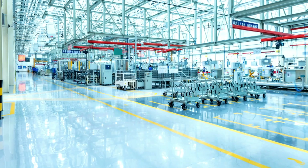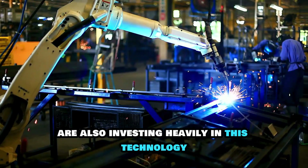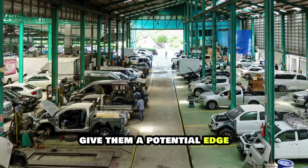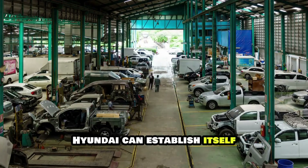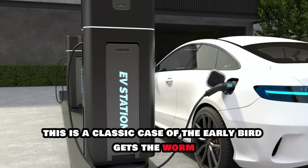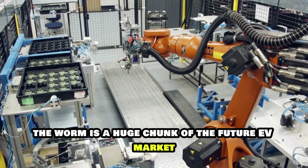The race to develop and commercialize solid-state batteries is heating up, and Hyundai is right there with the front runners. They're not alone, though. Major players like Toyota, BMW, and even Dyson are also investing heavily in this technology. However, Hyundai's early investment and aggressive timeline give them a potential edge. By being among the first to market, Hyundai can establish itself as a leader in the rapidly growing EV sector. This is a classic case of the early bird gets the worm — and in this case, the worm is a huge chunk of the future EV market.